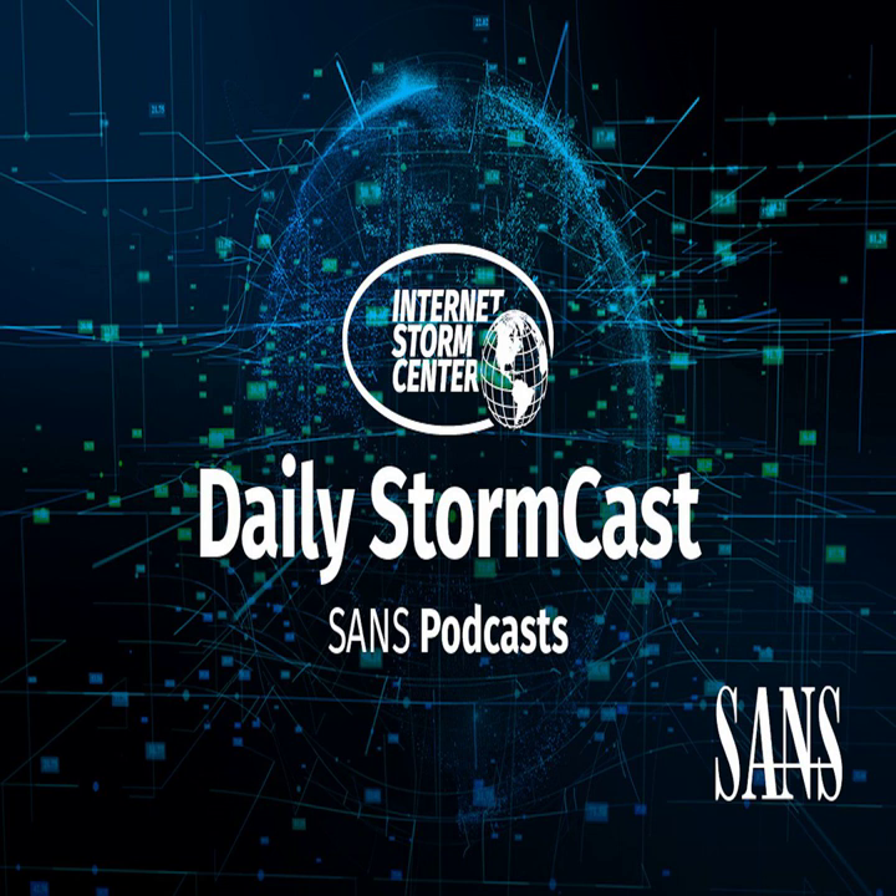Hello and welcome to the Thursday, October 19th, 2023 edition of the SANS Internet Storm Center's Stormcast. My name is Johannes Ulrich and today I'm recording from Jacksonville, Florida.